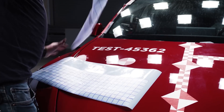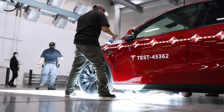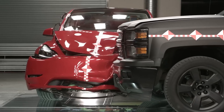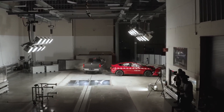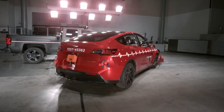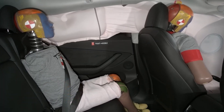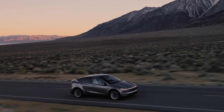The Tesla Model Y's five-star crash test rating is the result of years of design, engineering, and technological innovation. From its low center of gravity and robust structural design to its advanced safety features and cutting-edge battery technology, the Model Y stands as a shining example of what happens when a car is built with safety at the forefront. As Tesla continues to lead the way in electric vehicles, safety will always be a top priority for the brand — so if safety is at the top of your list, the Tesla Model Y should definitely be on your radar.